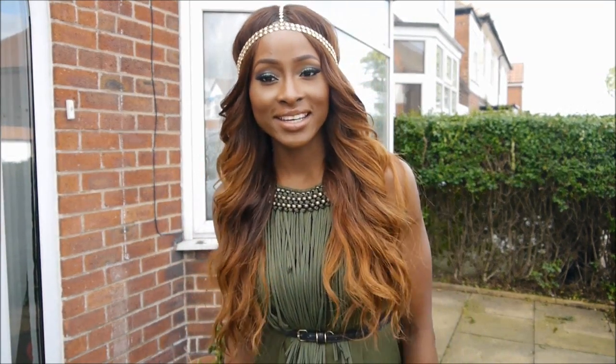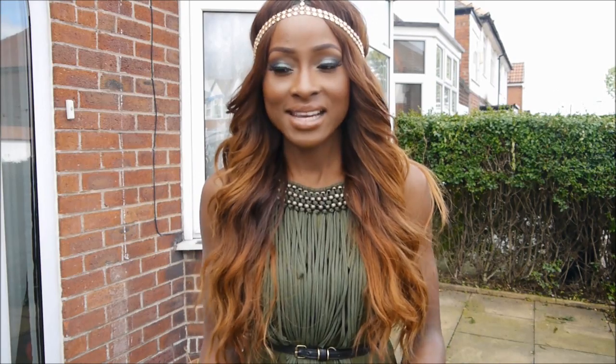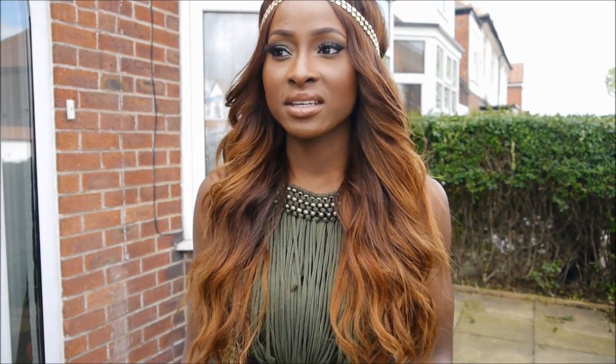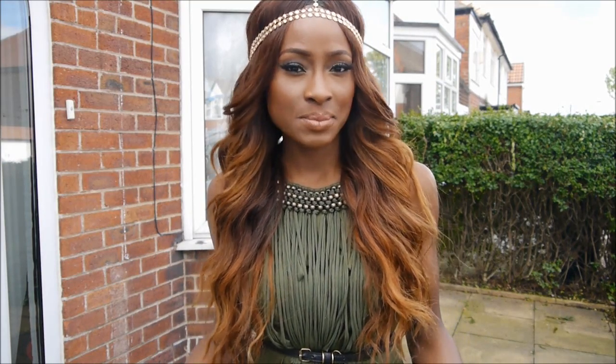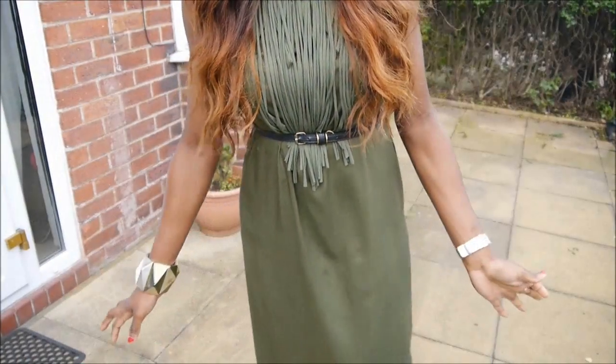This dress is from Zara — I've been eyeing it for months since it came out. It was originally 50 pounds but there was no way I was going to pay that; it's so thin and flimsy. It went on sale online to 40, then 30, and then disappeared. I was in London last weekend at the Canary Wharf shopping mall and found it in my size — a small, which is a size 8 — for just 17.99. So 17.99 from 50 pounds is amazing.